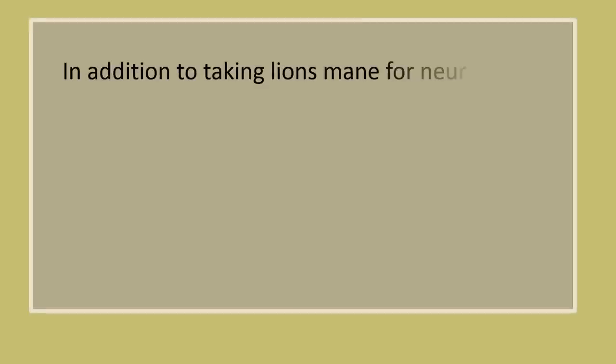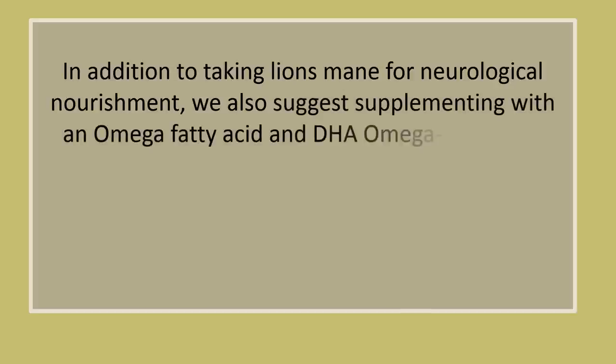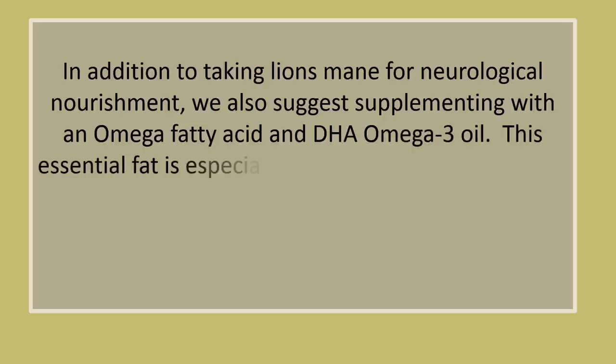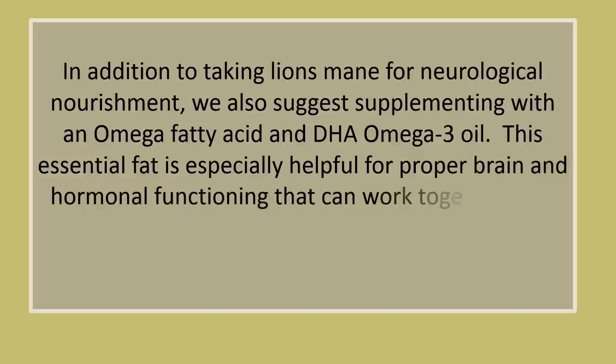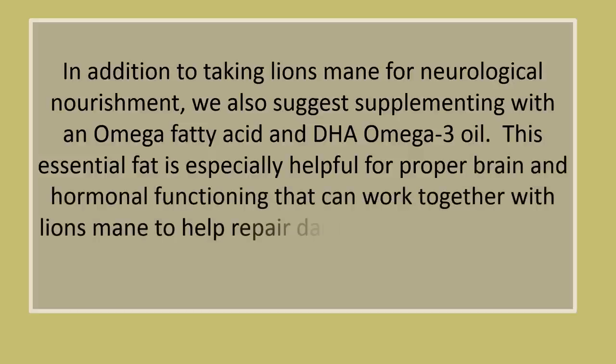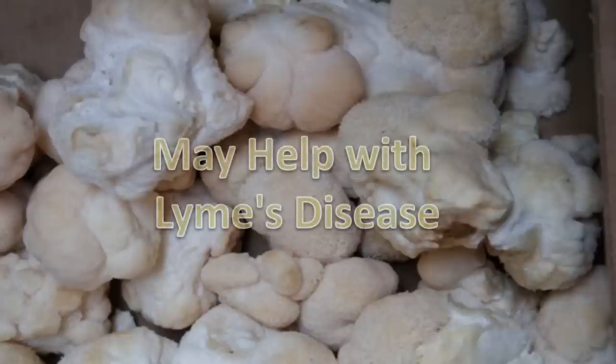In addition to taking lion's mane for neurological nourishment, supplementing with an omega fatty acid and DHA omega-3 oil is also suggested. This essential fat is especially helpful for proper brain and hormonal functioning and can work together with lion's mane to help repair damage in mild to extreme neurological conditions.